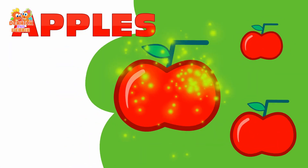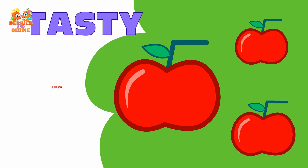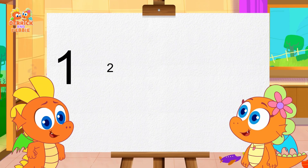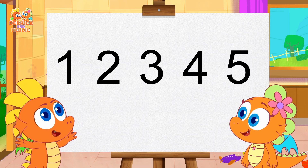Let's see what we can draw with number five — some lovely apples! They are so red, they are so tasty. Juicy, yummy in my tummy! We learned numbers: one, two, three, four, five. Yay!